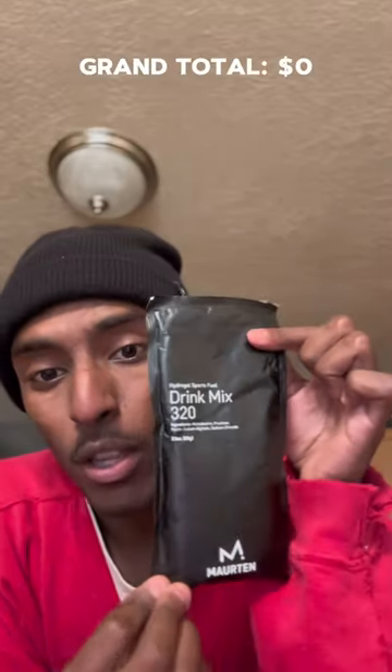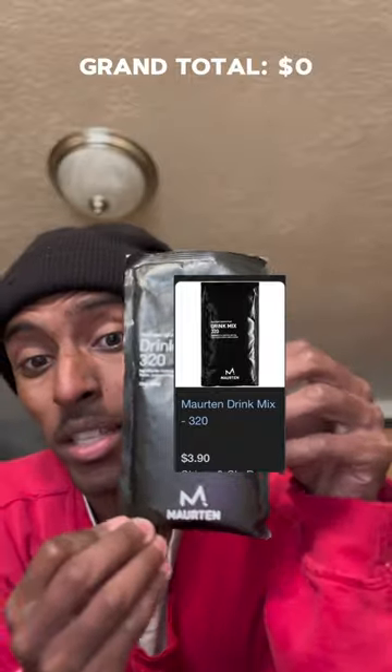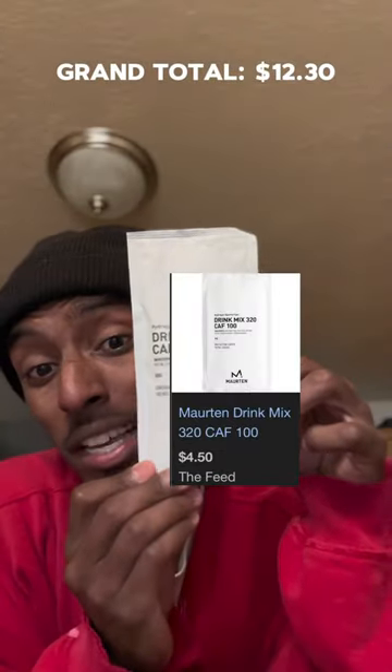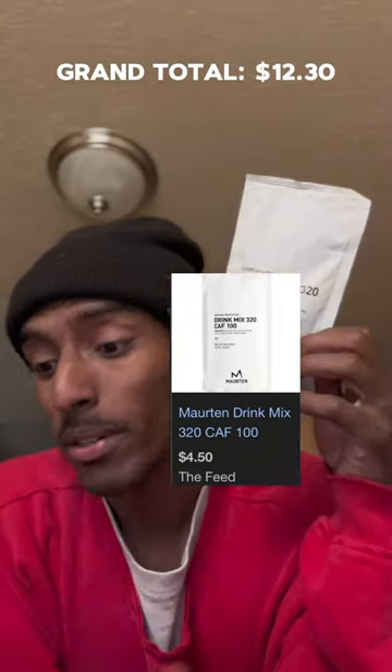This is how much money it costs to fuel my body during the race. I use the Maurten drink mixes — specifically the 320 mix. I use two of these packets; each packet costs $3.90, so we'll round up to $4, meaning I spent $8 on these. I also use caffeinated ones, which are $4.50 per packet, bringing the total to about $12.50.